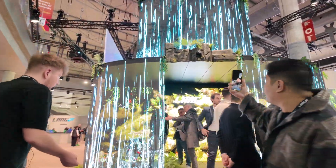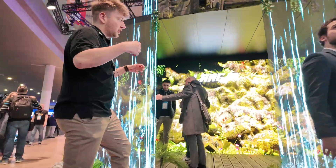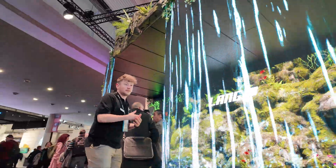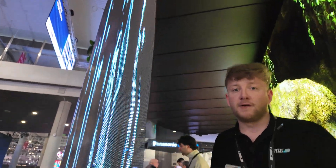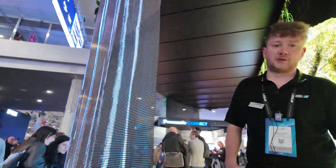As you can see, we have here our newest MaxWave product in a waterfall application. It's a 3.9 mm pixel pitch product and it's glued directly on metal mesh. It's 50% transparency and you can see it's directly glued on metal mesh. You have here up to 4000 nits and it's also available in 2.5 and 6.2 mm pixel pitch.